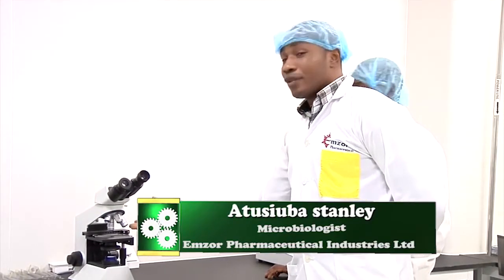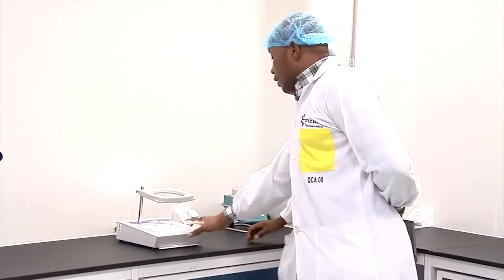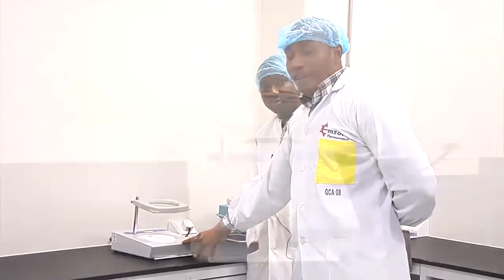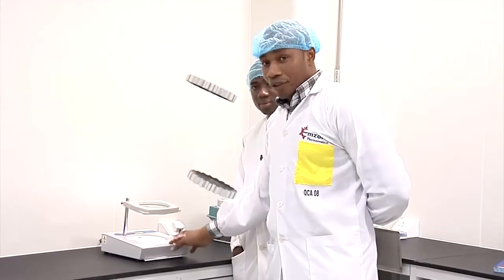This is where we use to see the microorganisms present in our samples. This is the colony counter, which is used to read the results of the microbiological analysis we've done.